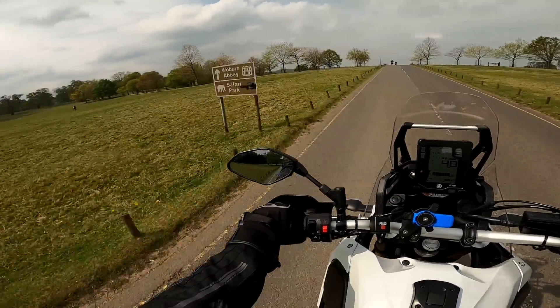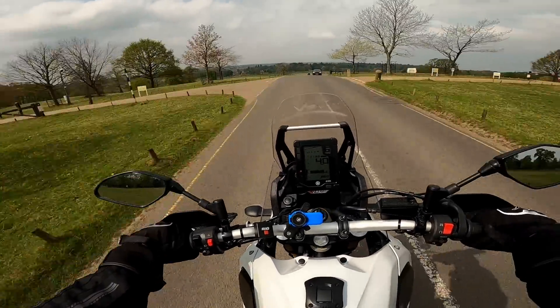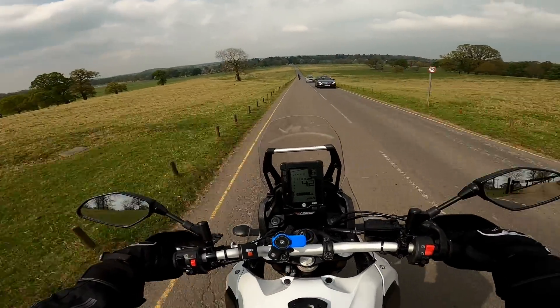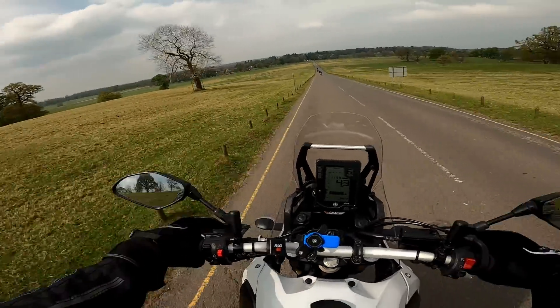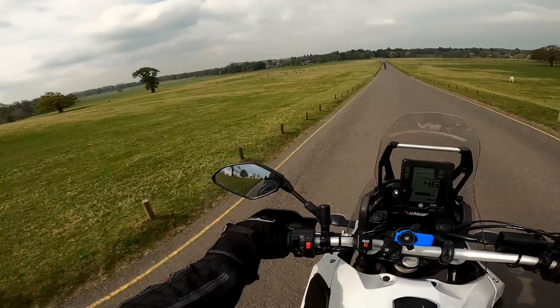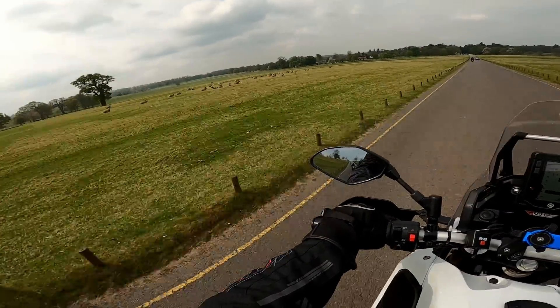Here we are in the beautiful Woburn Safari Park. Look at these views — wonderful, isn't it? The joys of being out on your bike. This is what it's all about, mate.